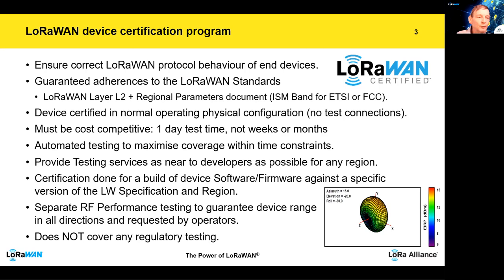The device is certified in its normal operating physical connection with no other connections made to it, and it must be cost competitive. The goal is always one day test time for the certification, not weeks or months. We also have an automated test programme to maximise coverage within the time constraints. Another goal is to provide testing services as near as possible to the developer for any region. Certification is done against the build of software and firmware for a specific version of LoRaWAN specification and region. There is also separate RF performance testing to guarantee the device's range and that it will produce a signal in all directions — operators need certainty that no matter how the device is mounted, it will give the expected performance.